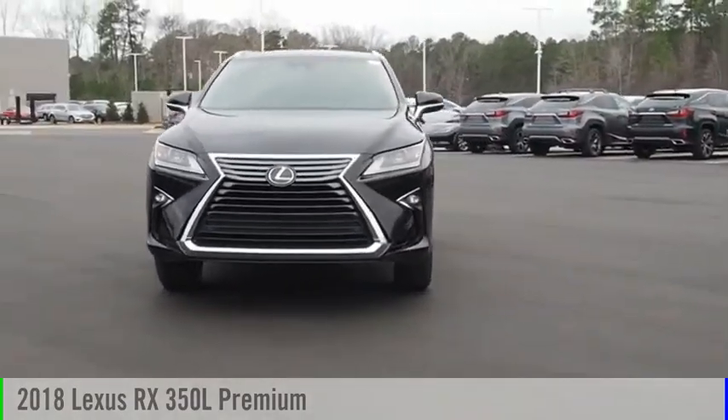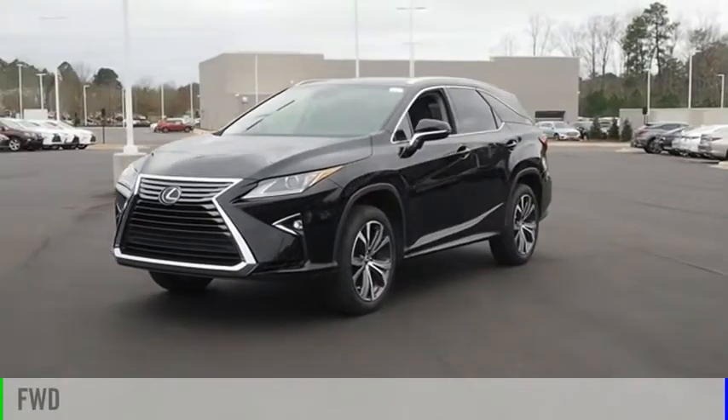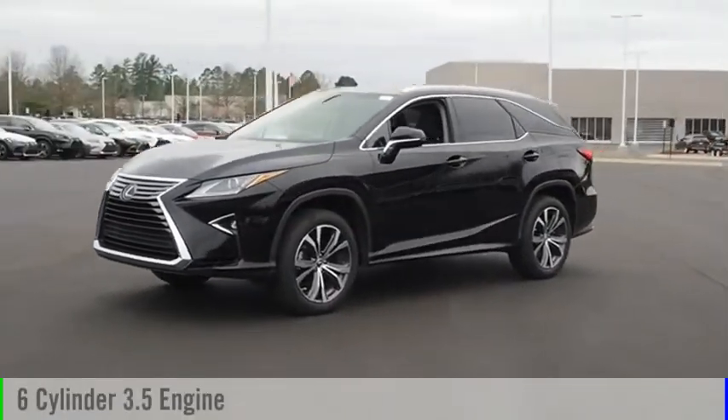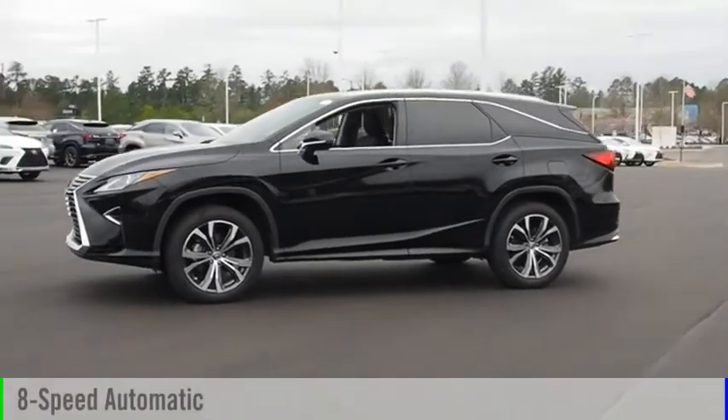Visit the dealership today and see this vehicle firsthand. This vehicle is powered by a front-wheel drive, six-cylinder, 3.5-liter engine, and comes with an eight-speed automatic transmission.